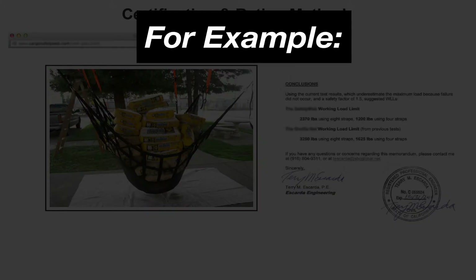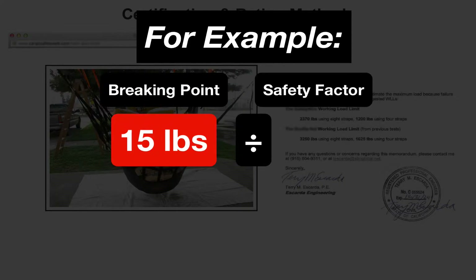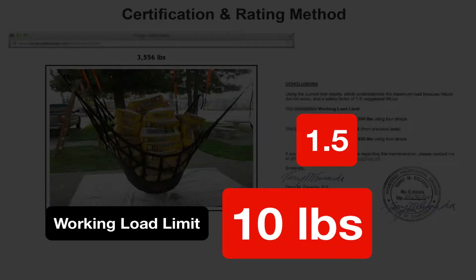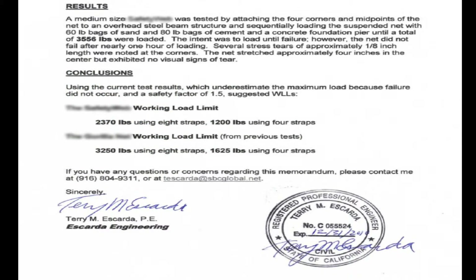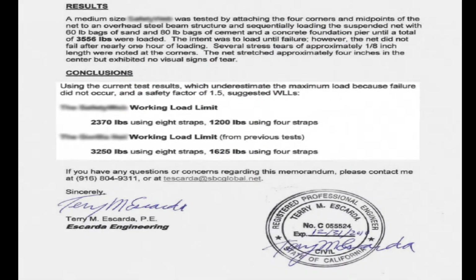This low safety factor simply means a much higher working load limit can be calculated. For example, if I have a breaking point of 15 pounds and divide that by a safety factor of 1.5, my working load limit is now 10 pounds. So in this competitor's case, they are able to rate their products at a high working load limit of 1,200 to 1,600 pounds by using a smaller safety factor of 1.5.